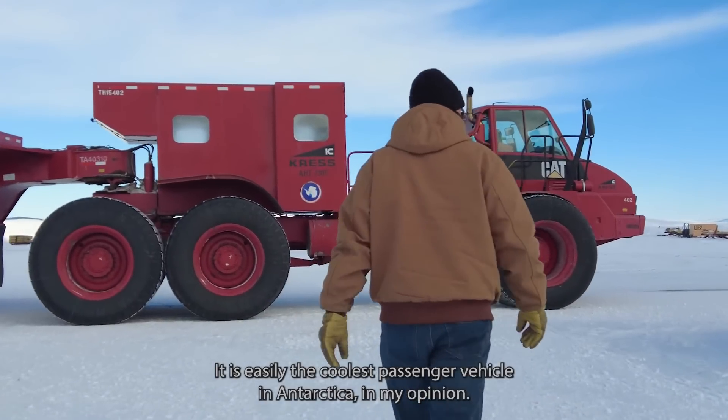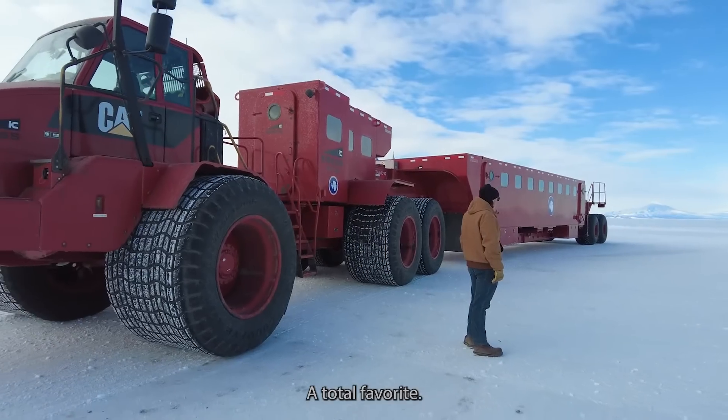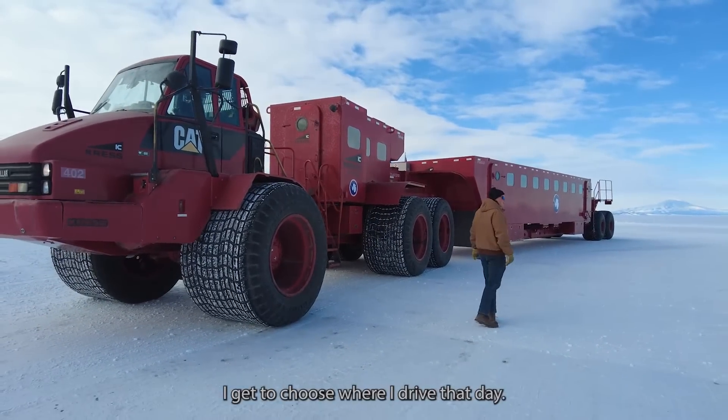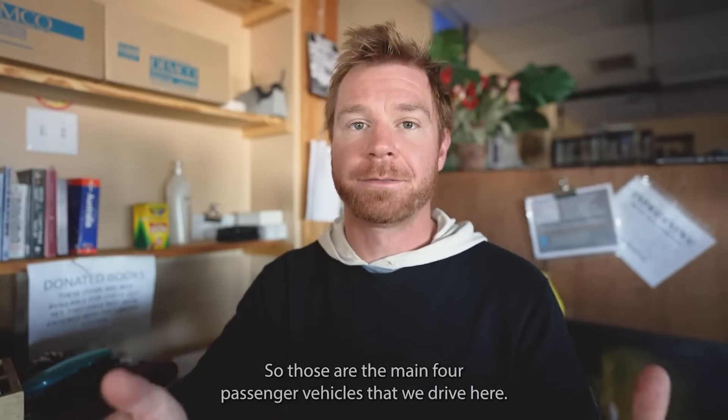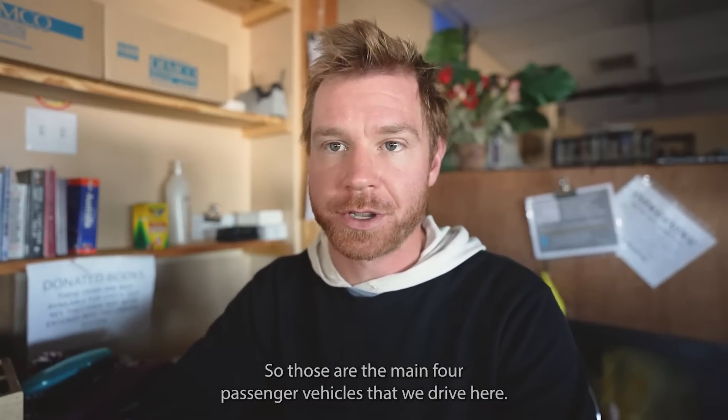It is easily the coolest passenger vehicle in Antarctica, in my opinion. My personal favorite — if I get to choose what I drive that day, I'm driving the passenger crest. It's pretty sweet. So those are the main four passenger vehicles that we drive here.